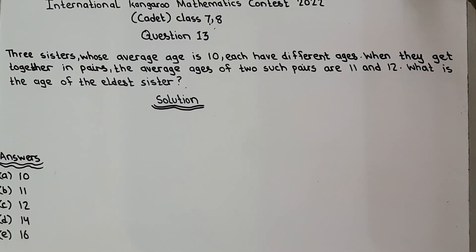I am Usain and I am back with another video on iCAMC, the National Caringo Mathematics Contest. The question number is 13.